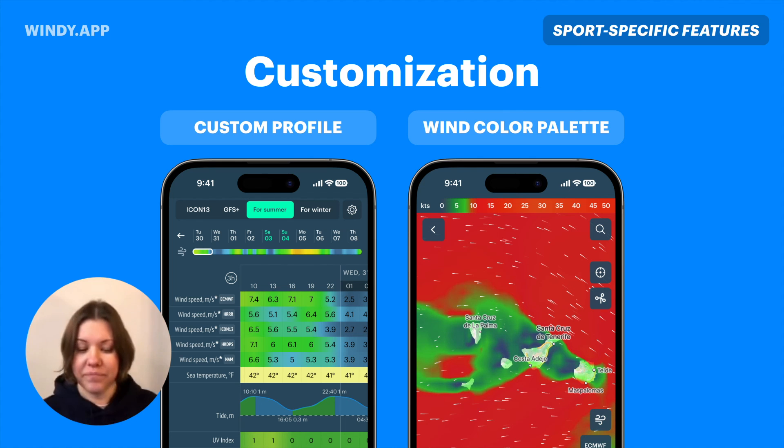Another thing you can customize is the wind color palette. This example shows all areas where wind is more than eight knots highlighted in red — I pretended I want to go stand-up paddling and know that too much wind is bad. With this kind of map, I can clearly see my go-to areas and no-go areas without having to analyze too much.